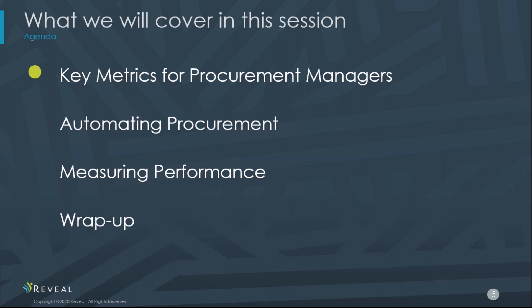We're going to learn how to really turn SAP into an asset where we're seeing some return on it. In this session we will go over the key metrics for procurement managers, talk about automating procurement, talk about measuring our performance, and then wrap it up.